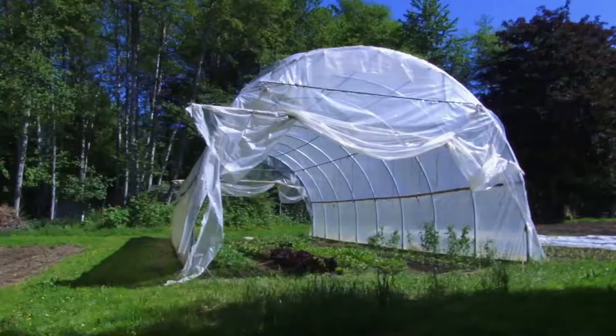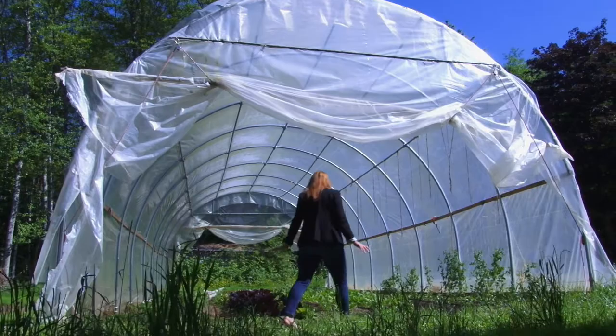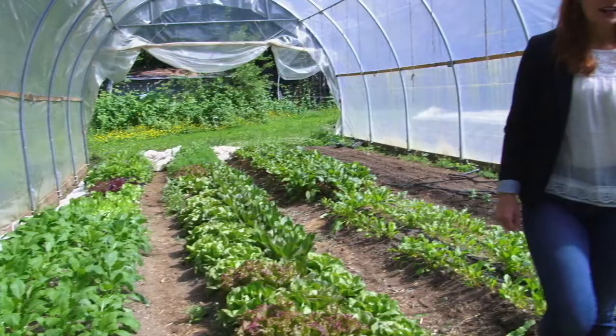We call this the Taj Mahal. It's a little bit taller than we anticipated, so it's got that kind of glorious arcing thing, but it's one of the spaces that feels like forever summer. A lot of nice salad greens going so far.